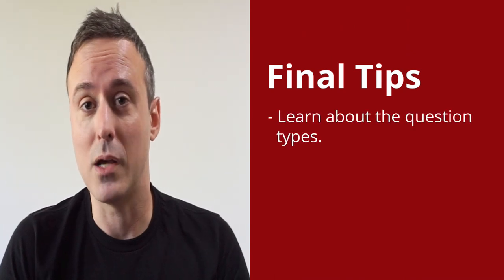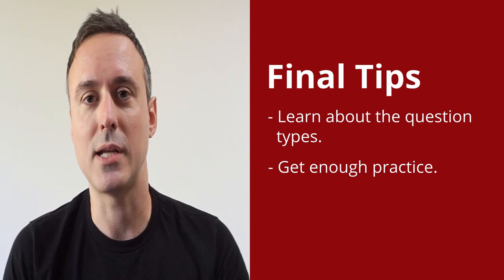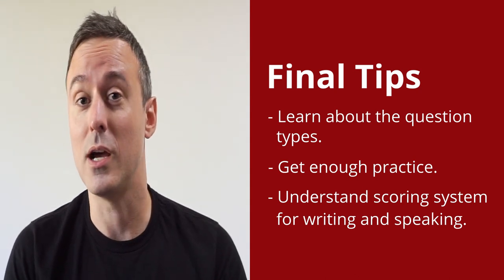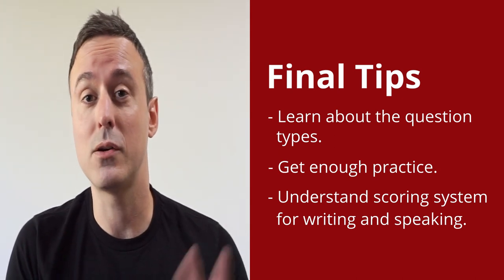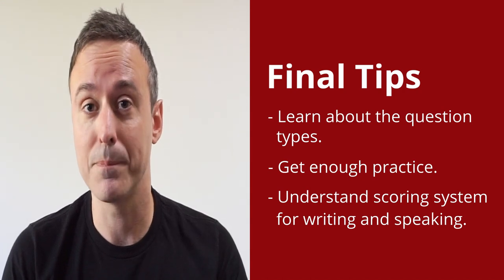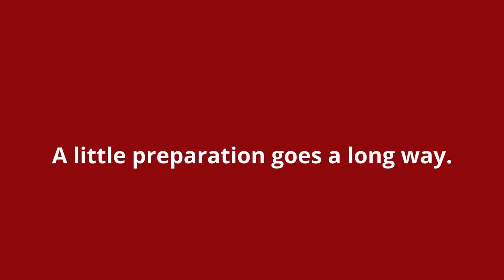To wrap up the tips section, the two biggest mistakes that students make before taking the IELTS test are: number one, not knowing anything about it, not understanding the question types they're going to see in the reading and listening, and not getting enough practice. The other thing is not really understanding the scoring criteria, especially for the writing and speaking sections. These two things contribute to a lot of students retaking the test and spending extra money when they could have prepared better in the beginning. The IELTS test can cost upwards of $300, so a little bit of preparation and getting some help with your particular weaknesses is a good idea, just so you don't have to retake the test in the future.